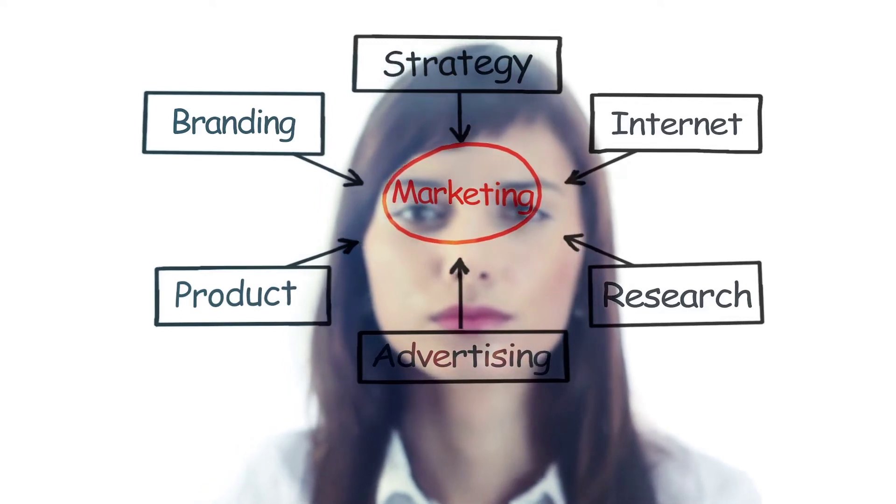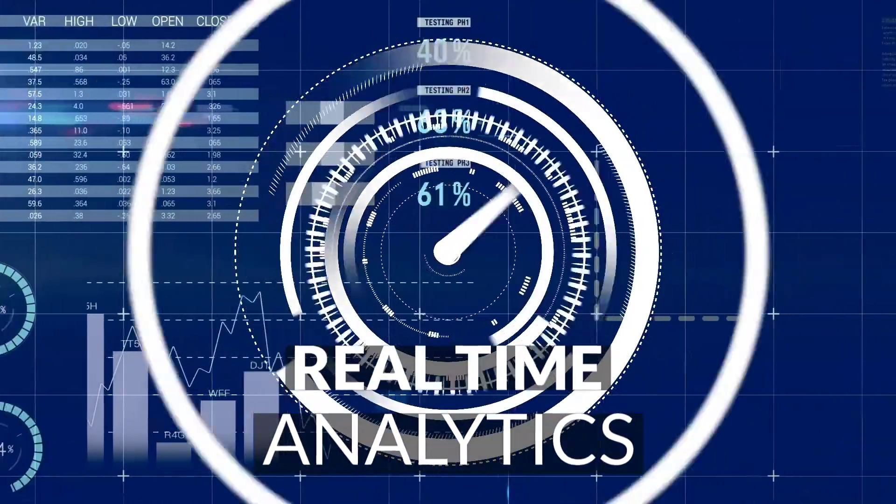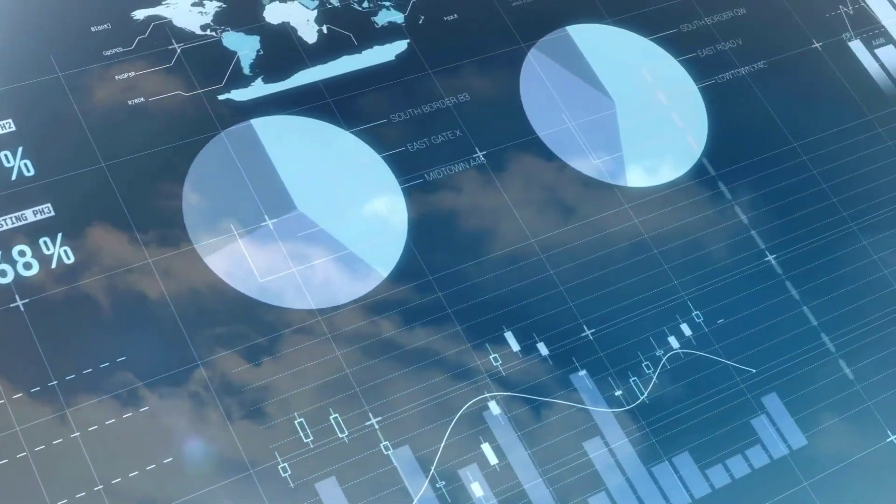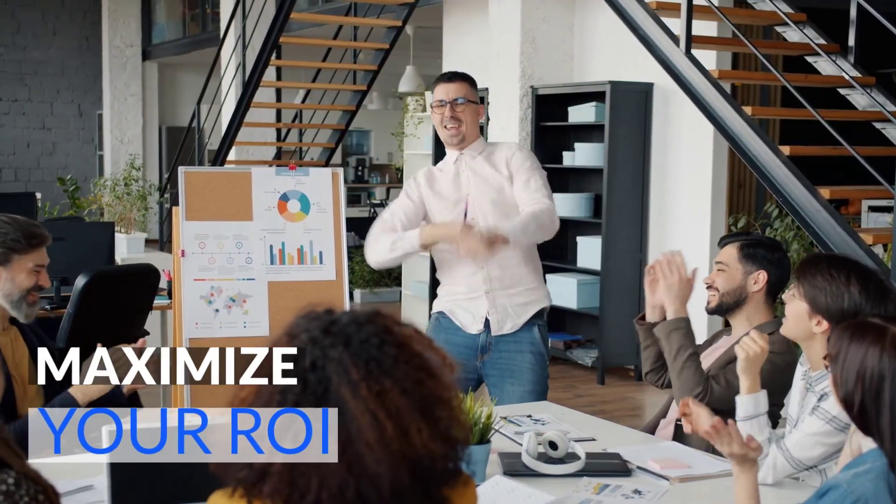Our effective reporting tool provides real-time analytics and a snapshot of all aspects of your marketing campaign so you can make data-driven decisions and maximize your ROI.